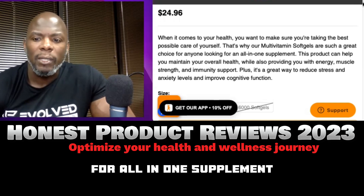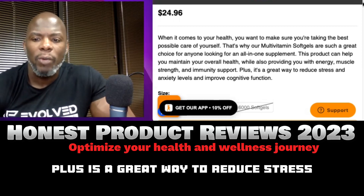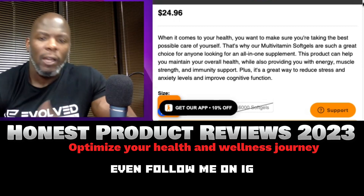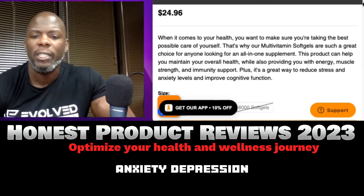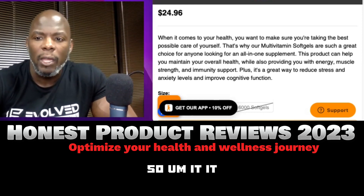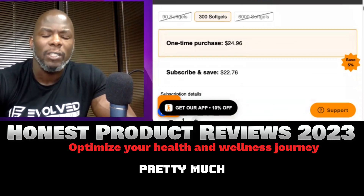This product can help you maintain your overall health while providing energy, muscle strength, and immune support. It's also a great way to reduce stress and anxiety levels and improve cognitive function. If you've been following my reels on Instagram, you know I'm big on reducing stress, anxiety, depression, and cognitive function — that's why I got certified in nutrition over the last 13 years.